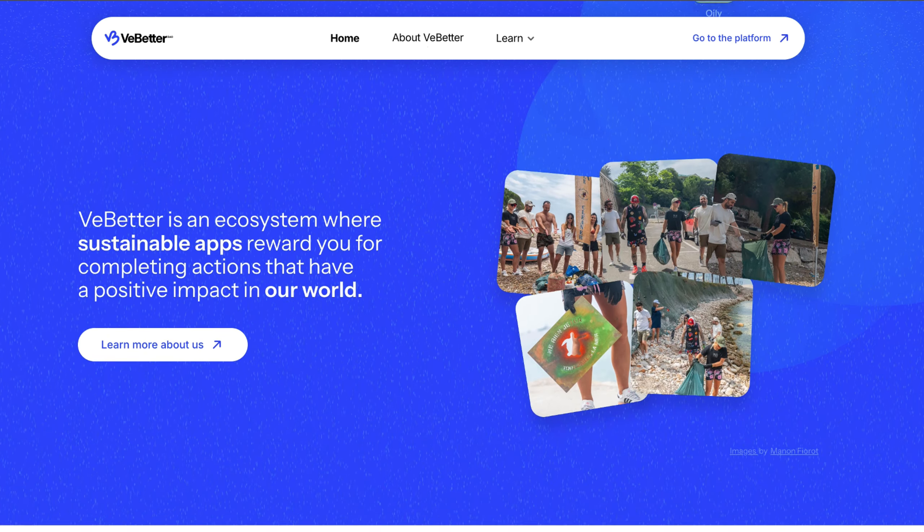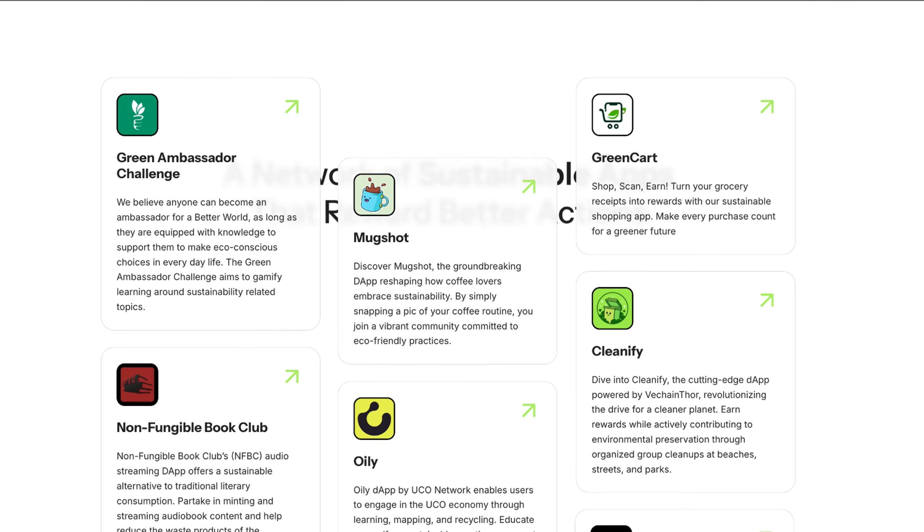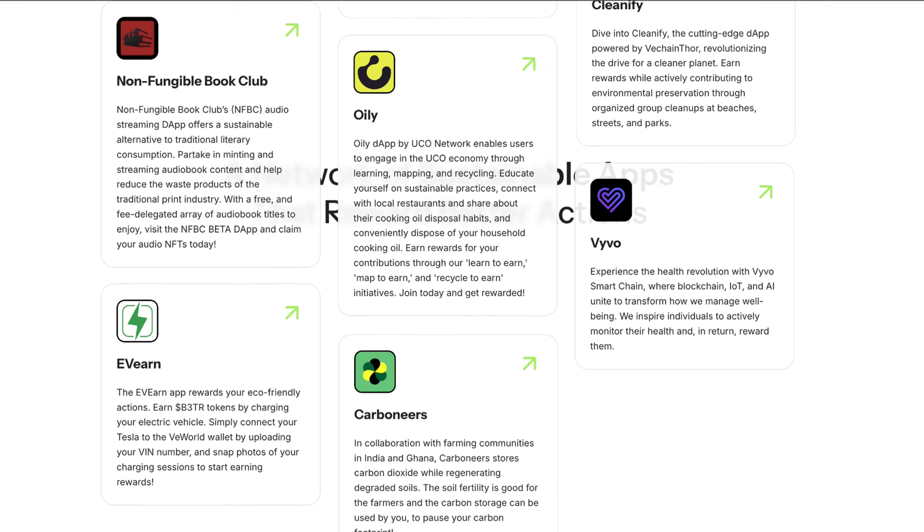Looking ahead, VeChain's 2024 roadmap has some exciting developments. They're set to roll out Layer 2 solutions for increased scalability, which is going to be critical as they bring on more enterprise clients. The project is also pushing further into sustainability initiatives with the VBetter initiative, ensuring that blockchain is used to track carbon footprints and make businesses more eco-friendly.